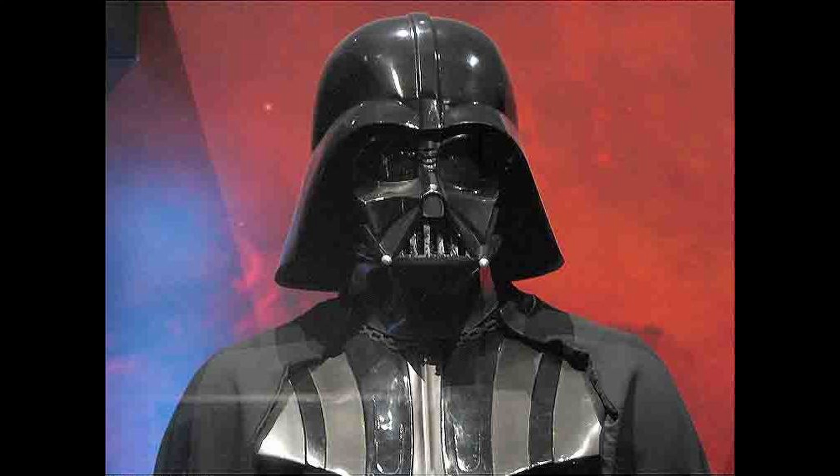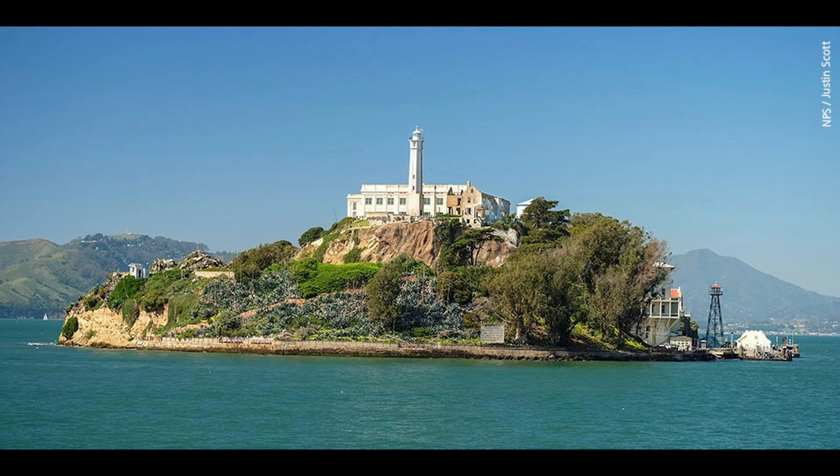Had to get some Star Wars in here. That's Darth Vader. And finally, photo number 10. That one, that's Alcatraz.